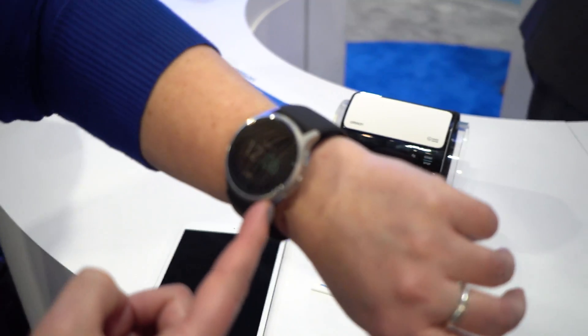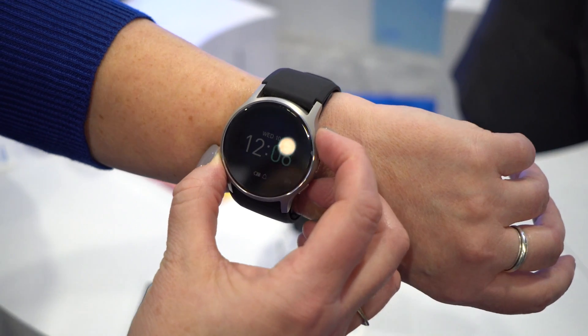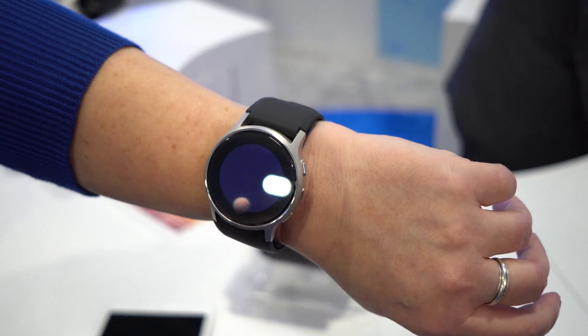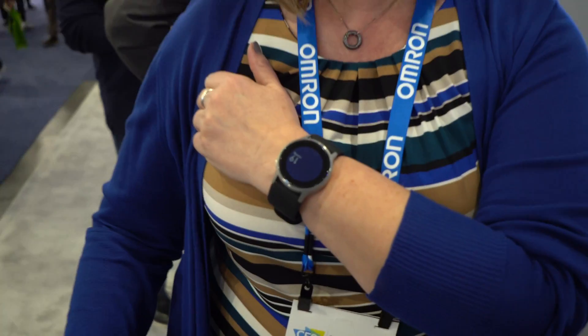We've built this into something the size of a smartwatch, so I can very easily take my blood pressure. It's going to tell me that to get an accurate reading I need to place this over my heart, so I need to hold this at heart level. It's not going to start inflating until it recognizes — because of a positioning sensor in here — that it can start inflating. The cuff on the interior is starting to inflate right now. You can see the numbers going up.